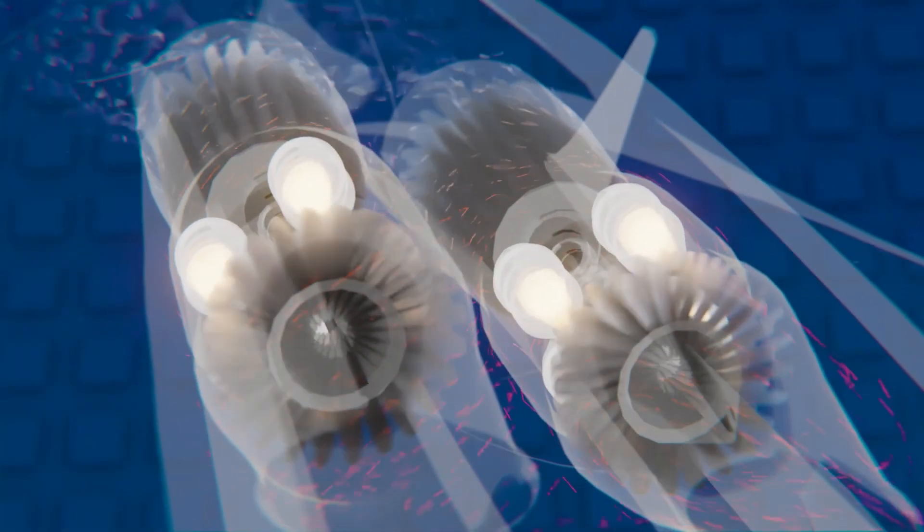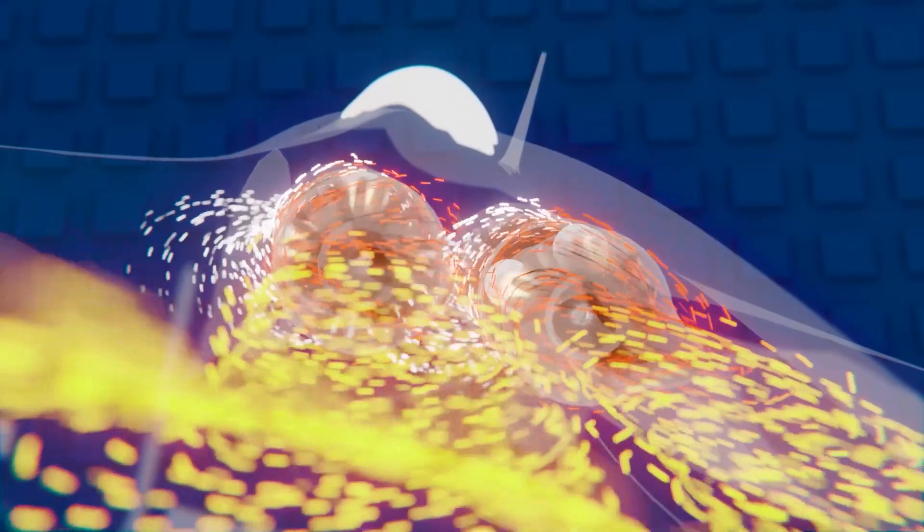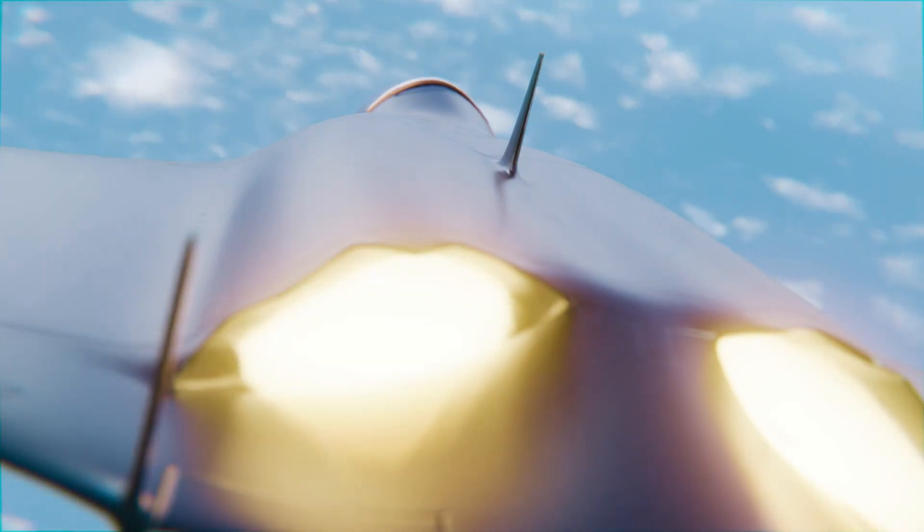Its greatest achievement: zero heat signature. A hybrid cooling system mixes exhaust gases with cold airflow, reducing its infrared trace to match the surrounding sky.